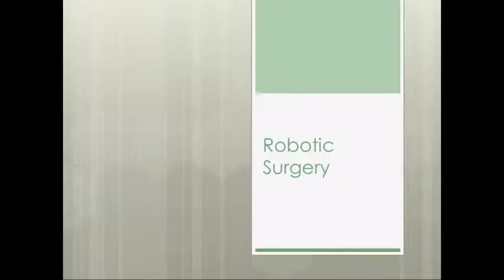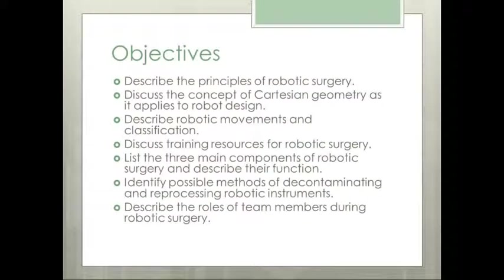Chapter 24, Part 2: Robotics Surgery. The Objectives.